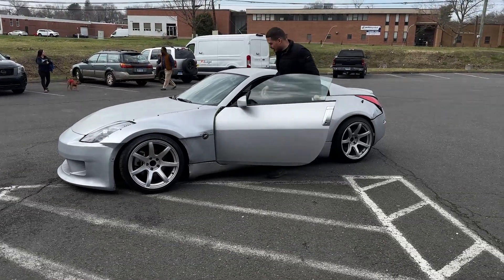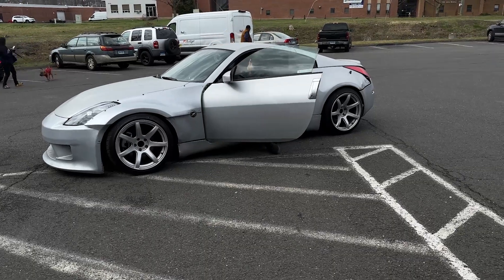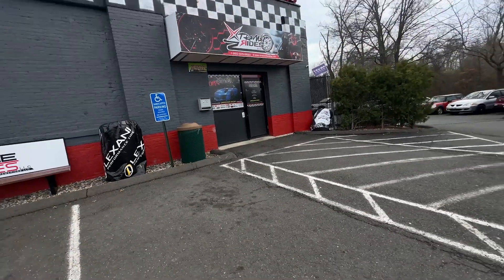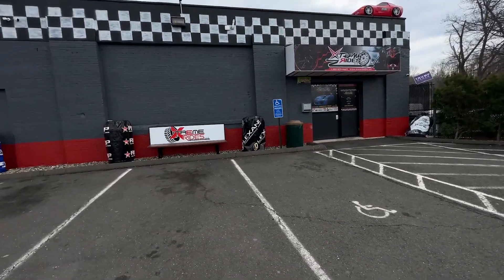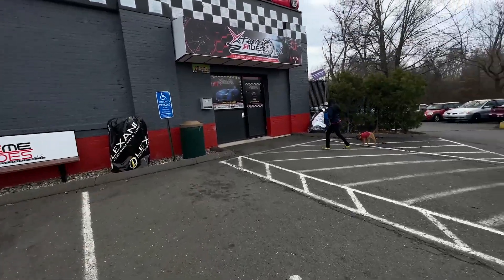Welcome to CT! Shout out to Willie - here we go, round number two in one day. For everybody who didn't know, Extreme Rides LLC is literally right down the street - a local alignment shop. Let's go inside and check it out.